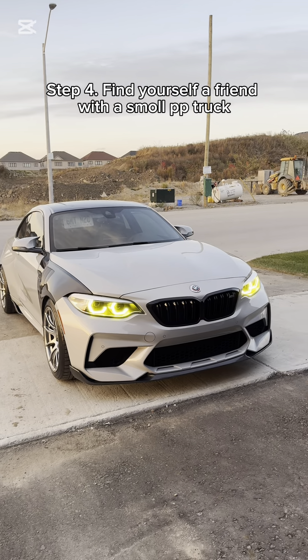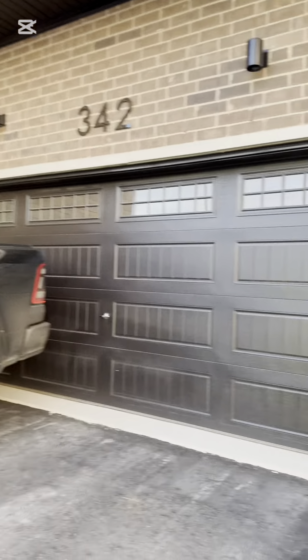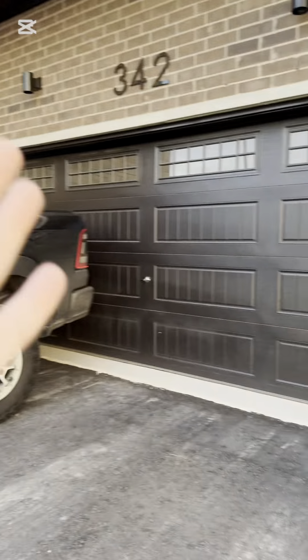M2 is all cleaned up. You need to find a friend that has an overcompensating pickup truck that he can't fit in his garage, so I can store my car in his garage.